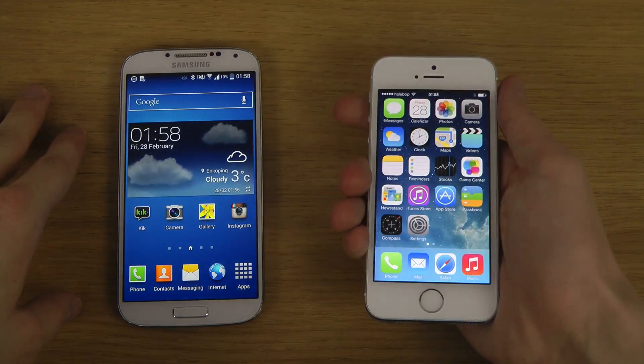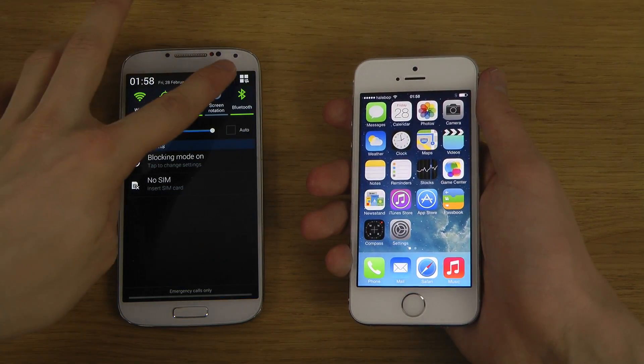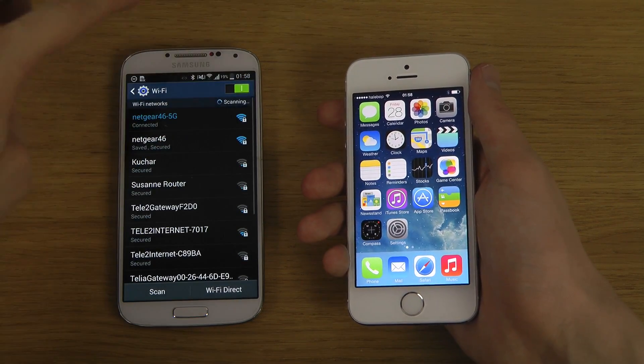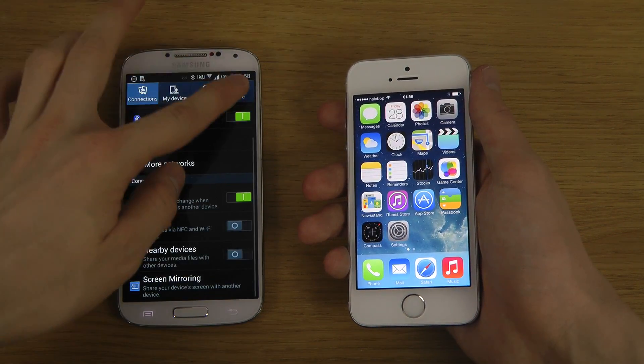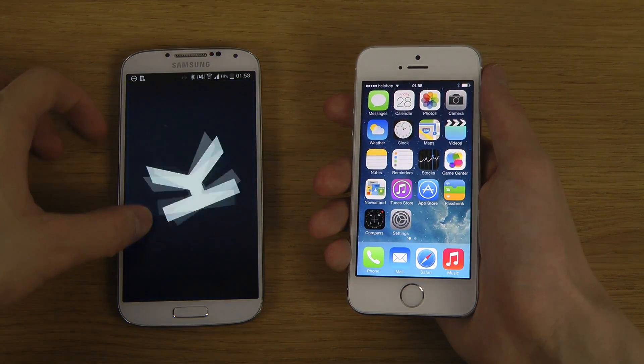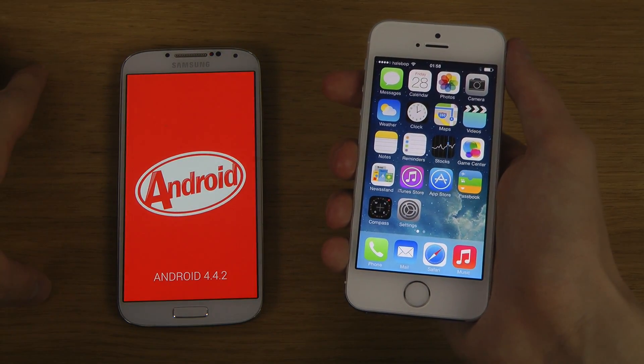Is it quicker? The Galaxy S4 here is running Android 4.4 KitKat — it's the latest version of Android. They're actually sending it out now officially: Android 4.4.2, which I'm running. Great stuff.